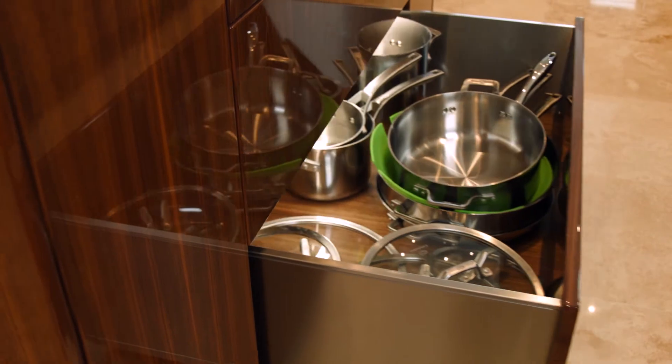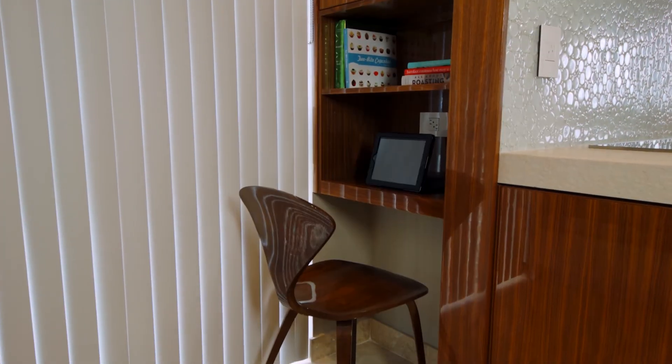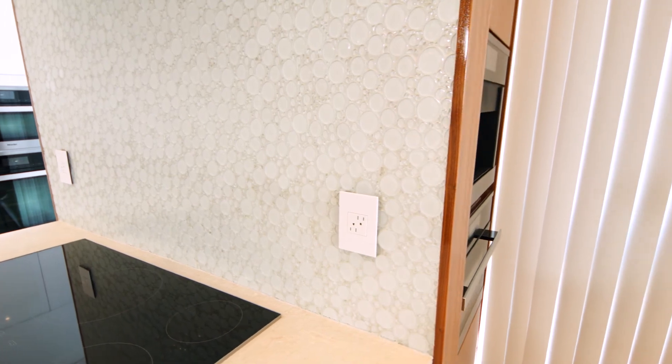The kitchen incorporates unique technical features such as handle-less drawers and LED lighting. Accents like a built-in desk and the bubble tile backsplash make this kitchen truly unique.